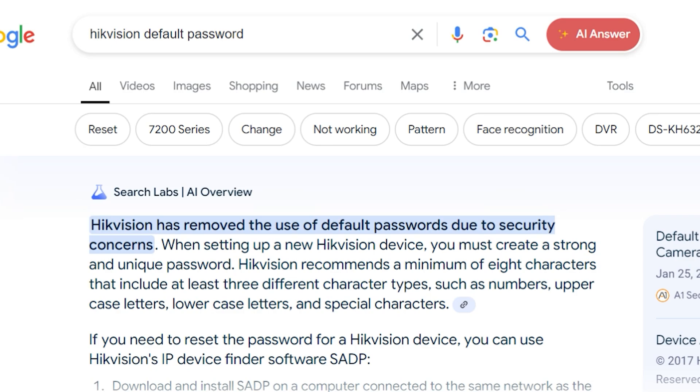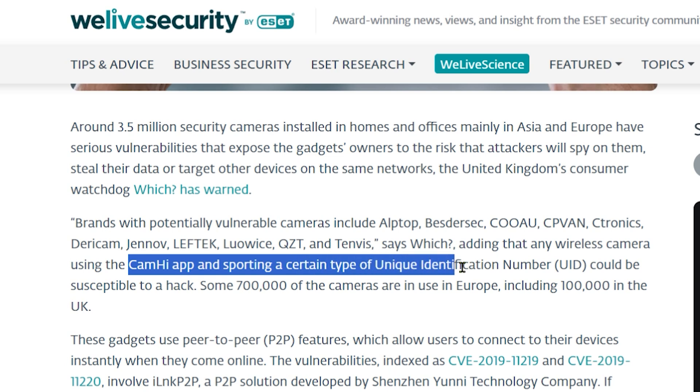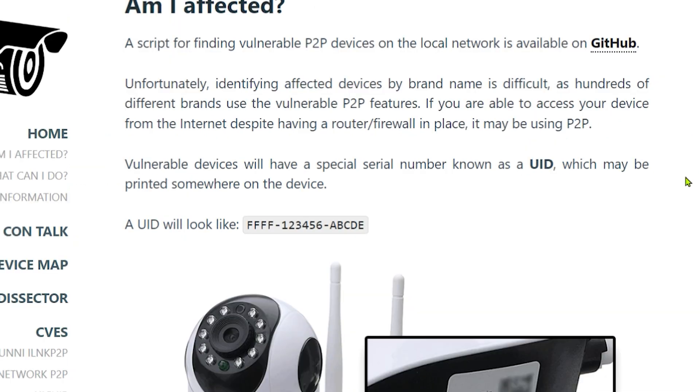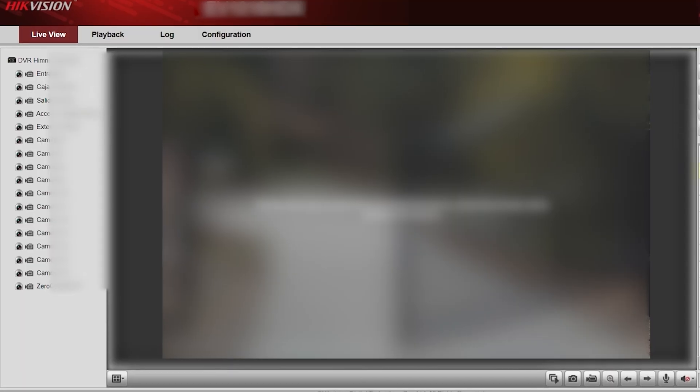Remember that some camera manufacturers rely on third-party companies to make their monitoring app, so the camera might be secure but the app becomes the vulnerability. Check the app name and do a Google search to make sure there are no issues reported with that monitoring app. And if you already have cameras, do the same thing to make sure they're not wide open for anyone to access your streams.